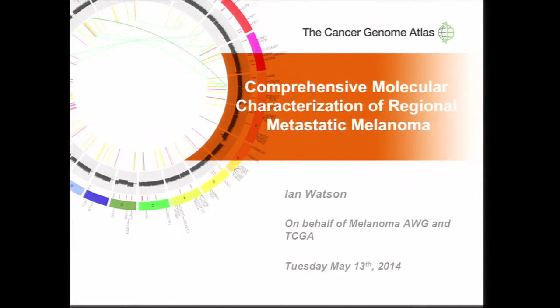I want to thank the organizers for giving me an opportunity to speak today. My name is Ian Watson. I'm a postdoctoral fellow in Dr. Linda Chin's lab, helping lead the melanoma TCGA analysis, which is co-chaired by Dr. Linda Chin and Jeffrey Gershenwald.